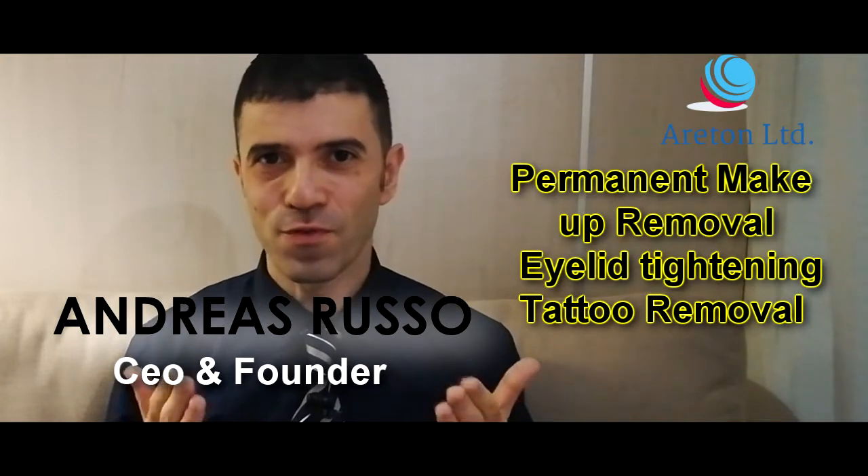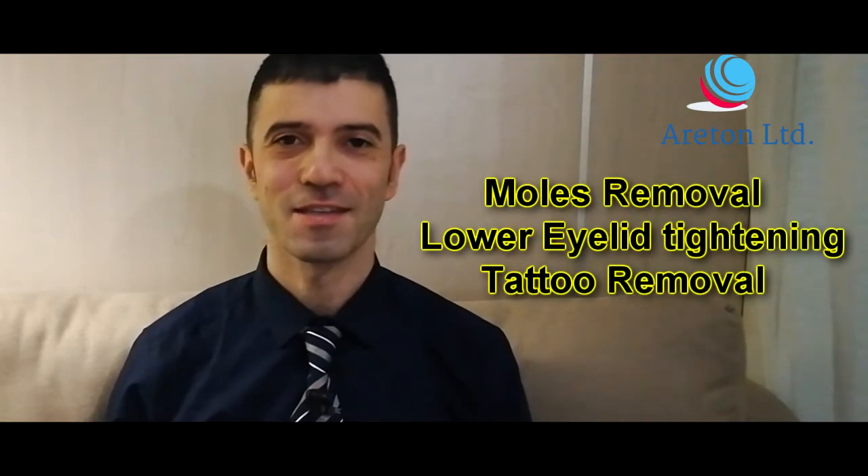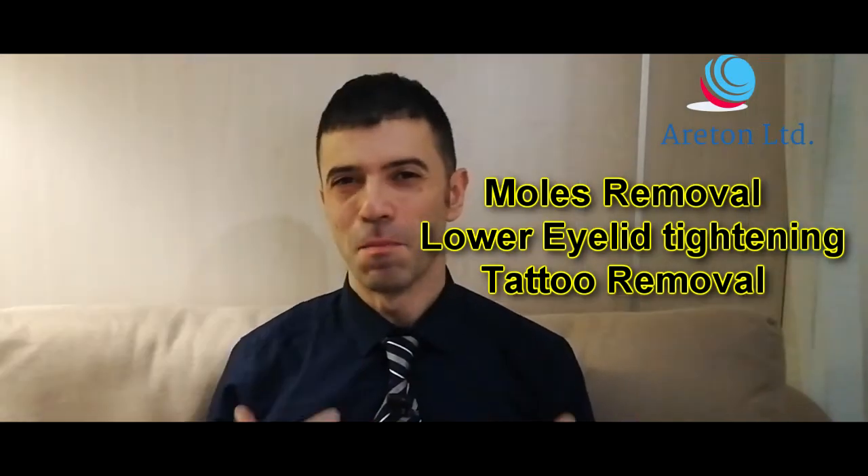Plasma fibroblast is used for tattoo removal, permanent makeup removal, eyelid tightening — and eyelid tightening has got such good results that it has been compared to non-surgical blepharoplasty — lower eyelid tightening, moles removal, and much, much more.